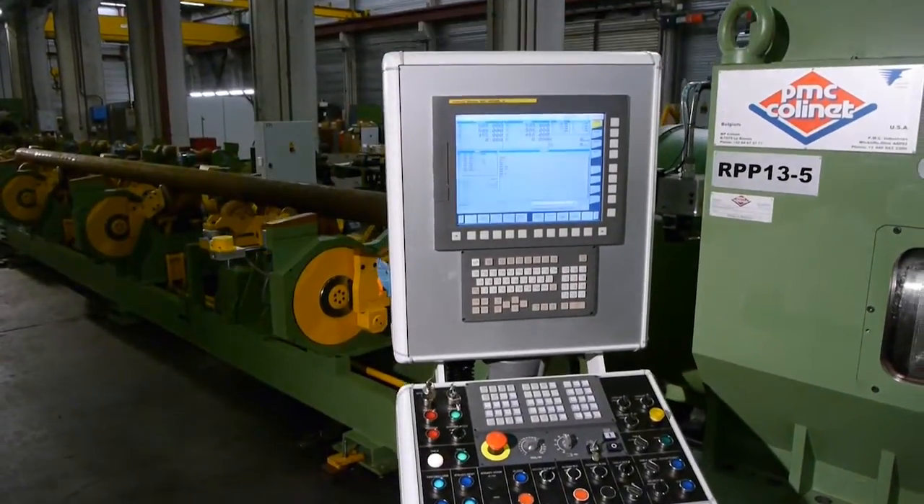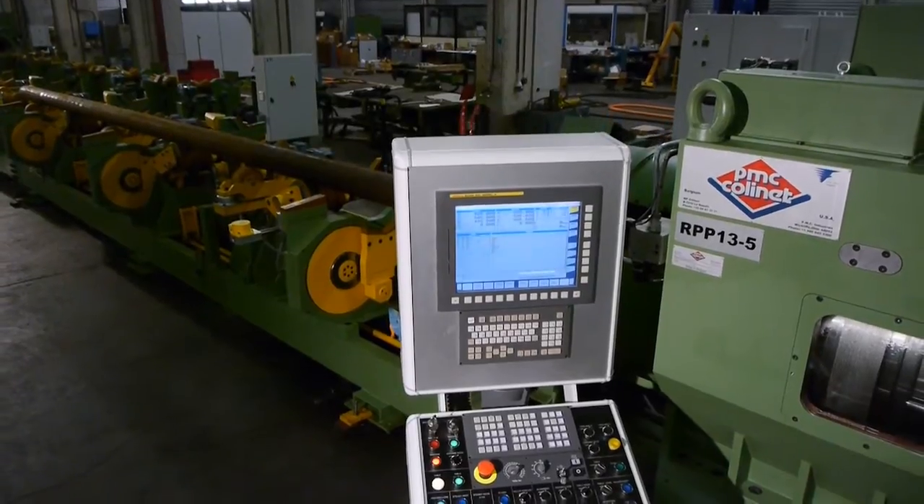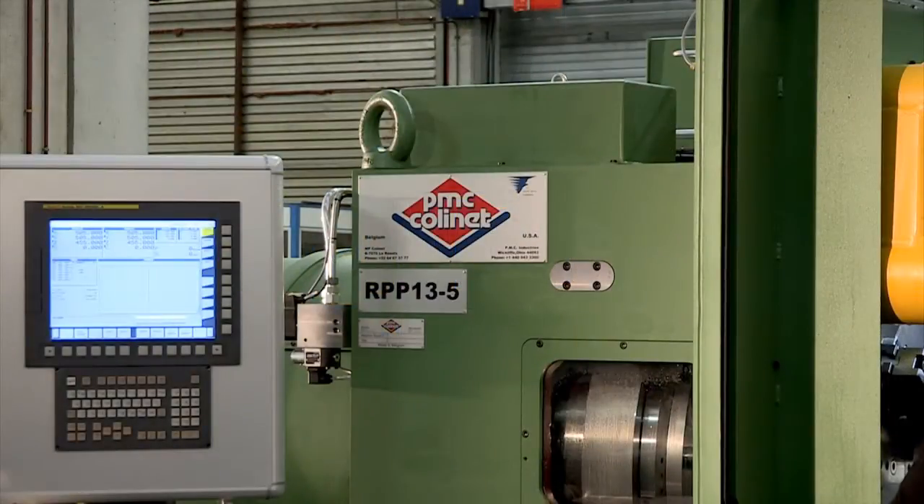PMC Colonnais is proud to present one of the flagships of their know-how in the oil field, the RPP13-5 Axis.